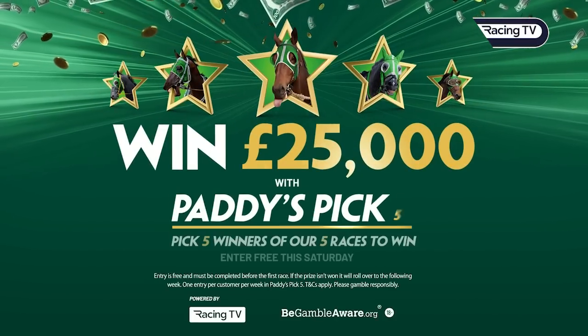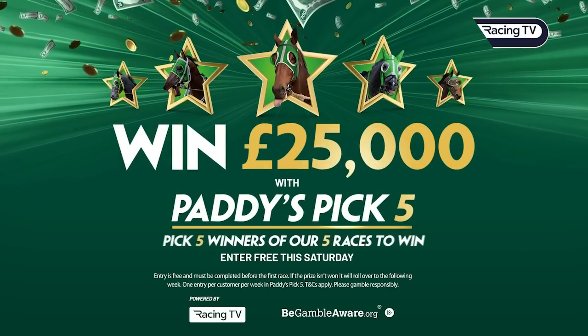Win £25,000 with Paddy's Pick 5. Pick 5 winners from our five races to win. Paddy Power.